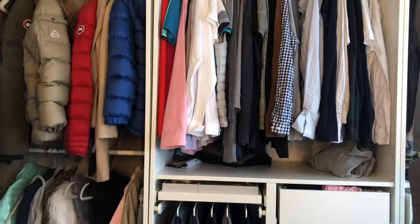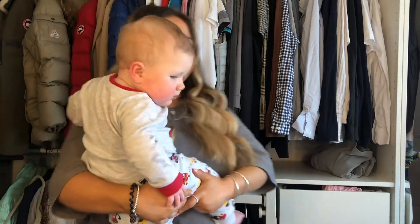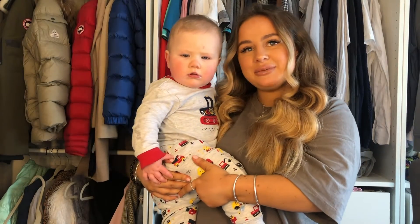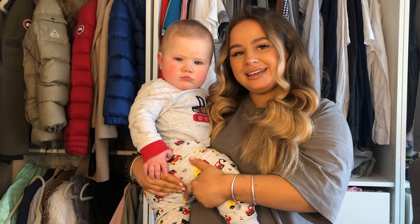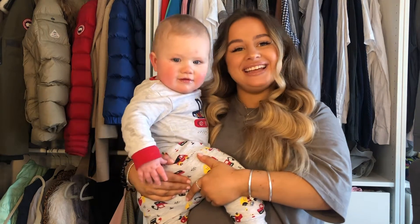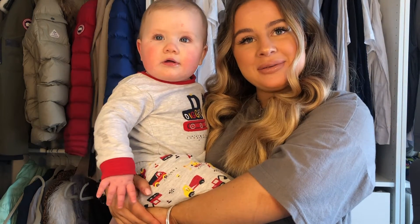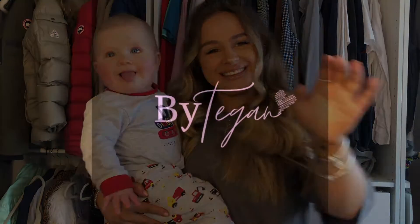And then someone decided to wake up — there he is, literally just woken up. Hence the milk mouth and the jammies — he was like, oh my god the light is so bright! But thank you anyway for watching, and if you think of anything else you want me to film, I can. Bye!